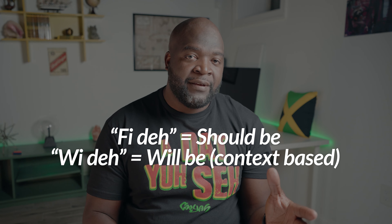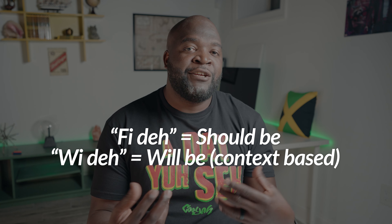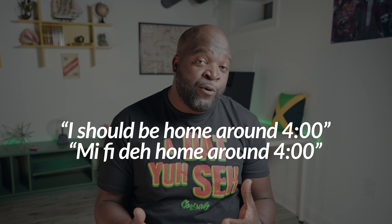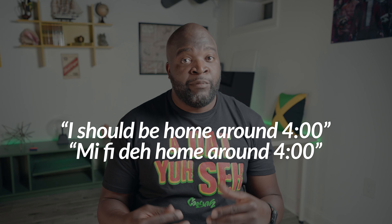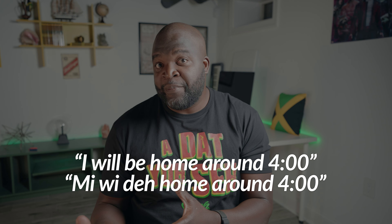In the previous lessons we looked at 'fi' meaning 'should' and 'wi' meaning 'will'. To say 'should be' or 'will be', we simply pair 'fi' with 'deh' or 'wi' with 'deh'. So 'fi deh' means 'should be' and 'wi deh' means 'will be'. For example, 'I should be home around four' would be 'mi fi deh home round four', and 'I will be home around four' would be 'mi wi deh home round four'.